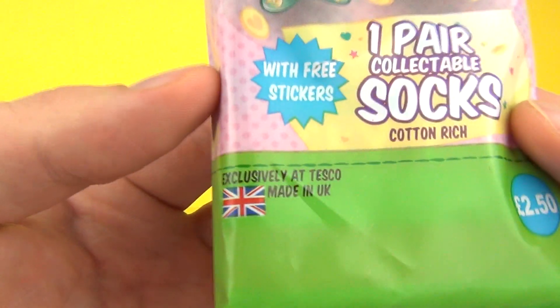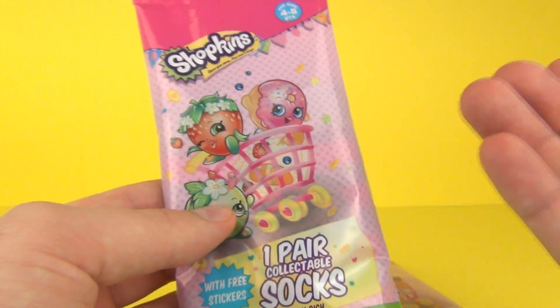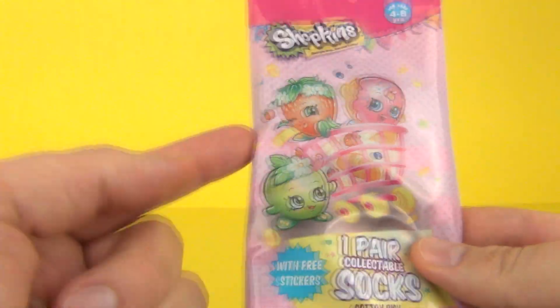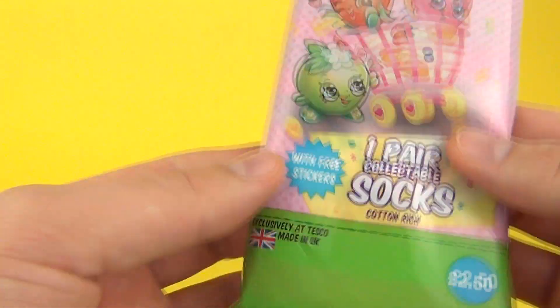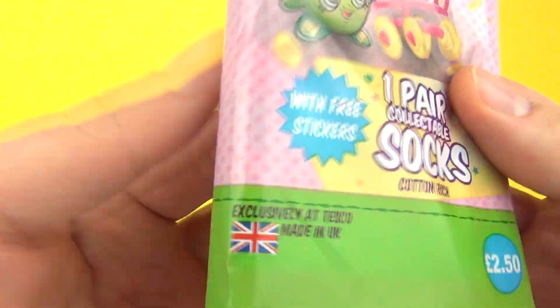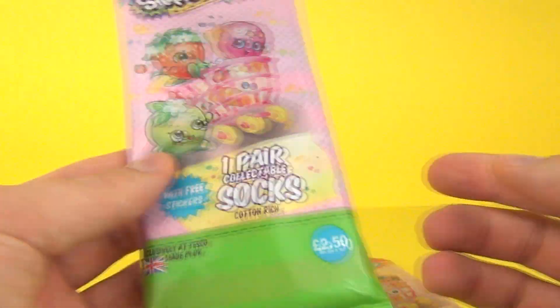They're £2.50 here in the UK and you can buy them exclusively at Tesco. Can you guys in America get these? Have you seen these? Other countries as well — have you seen these in your stores? I'm not sure if this is just a UK exclusive or if you can get them abroad, but these are very peculiar.